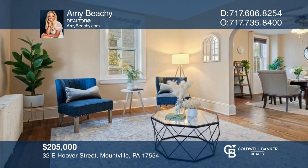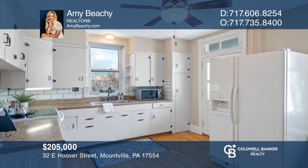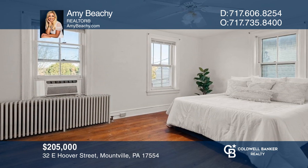Don't miss this welcoming semi-detached home offering the perfect blend of vintage charm and modern amenities. If you're thinking of selling your home, call Amy Beachy today.